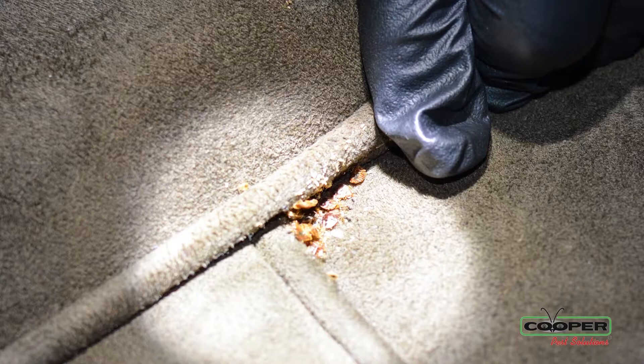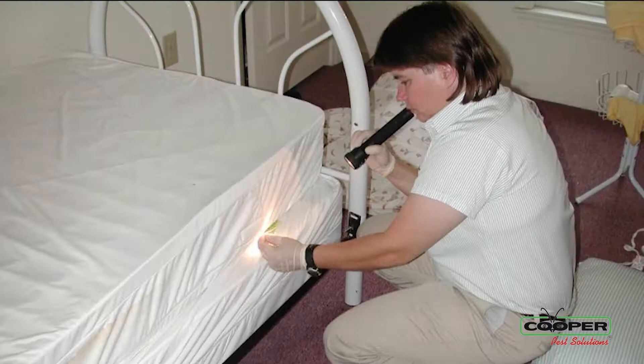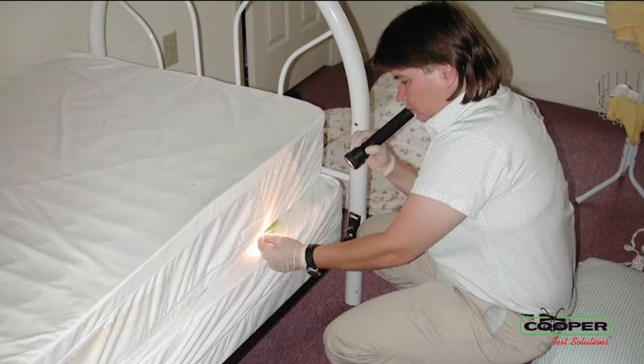We perform the treatment at the bottom of your sofas, at the bottom of your box spring and bed frames, and all accessible baseboards around the home.